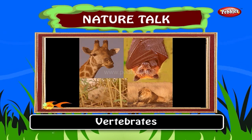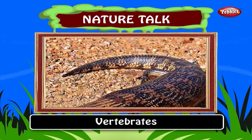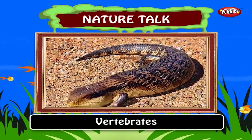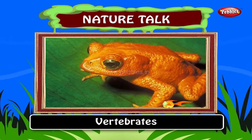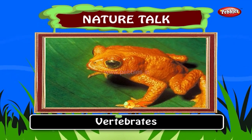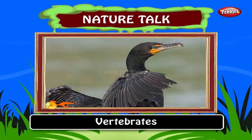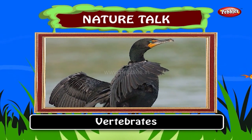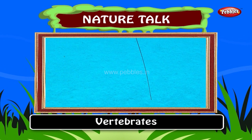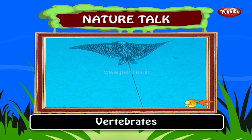Vertebrates. Animals with backbones are called vertebrates. About 58,000 species of vertebrates have been described. Vertebrates comprise cyclostomes, bony fish, sharks and rays, amphibians, reptiles, mammals and birds. Vertebrates originated about 500 million years ago.